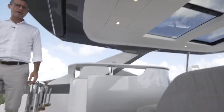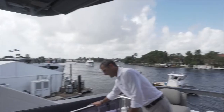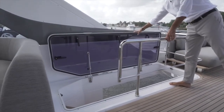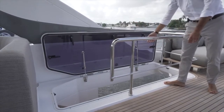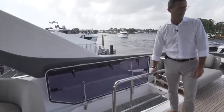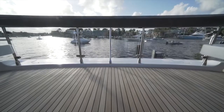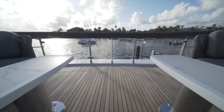This is the hatch held in place with rams. The purpose is that when you have bad weather, you close it and you don't have rain coming down into the cockpit, so you can still enjoy some outdoor space without being affected by rain. The aft area of the flybridge offers multiple configurations.